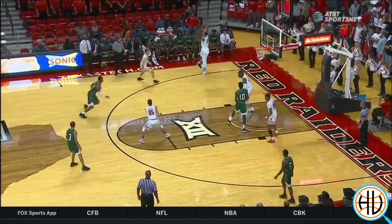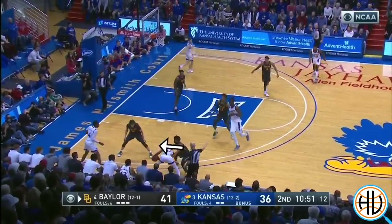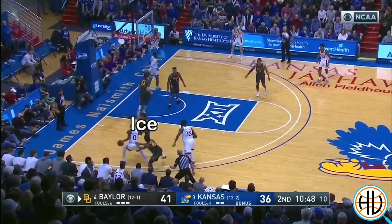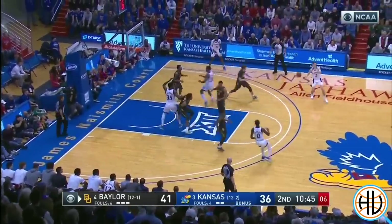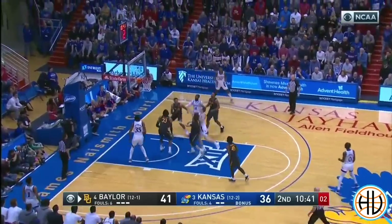But first, let's look at how Baylor guards screens. Against ball screens, Baylor will ice the ball handler by not letting him use the screen in the first place. It's a very natural thing for them to do because the defender is already forcing the ball away from the screen in their regular base defense.